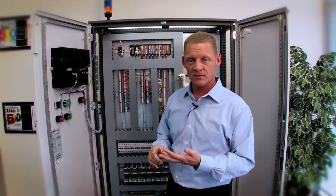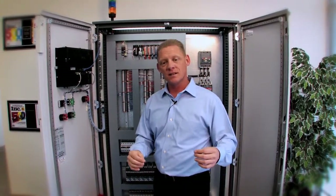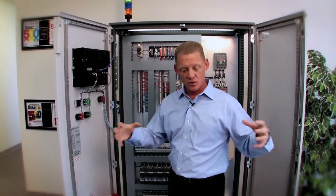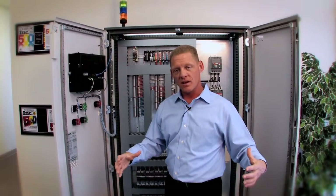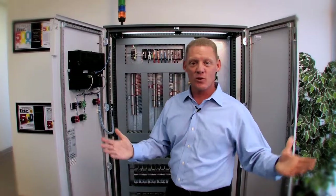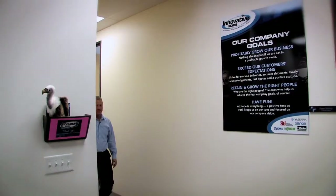Why do we help with all those different things? That's what our customers needed. We paid attention, we listened, and over time we grew. We do that because that's Innovative — that's what we do. After all, it's the home of legendary customer service. Now let's go back and look at the rest of the place.